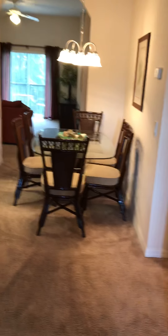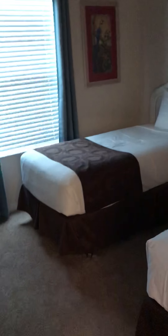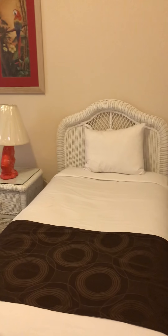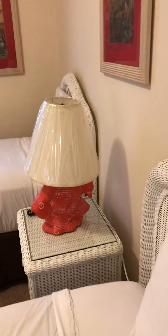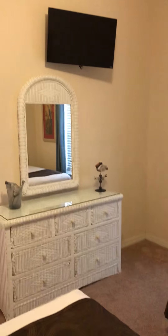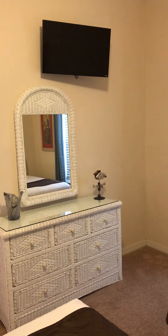As you come in, you go to the small bedroom. Here's a double, with a wardrobe and a high-screen TV.